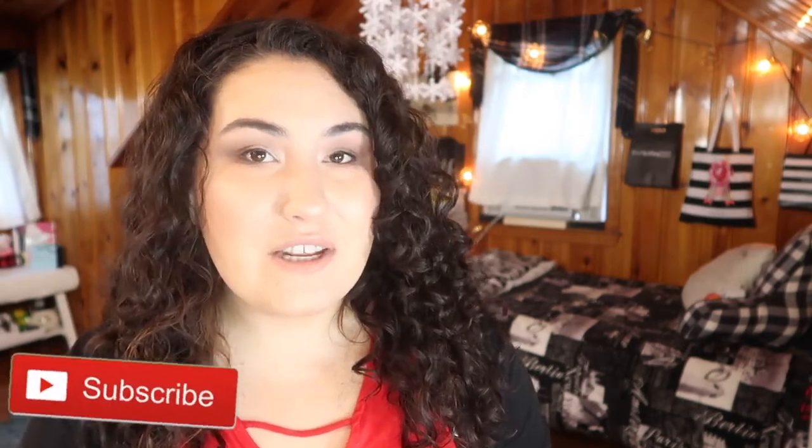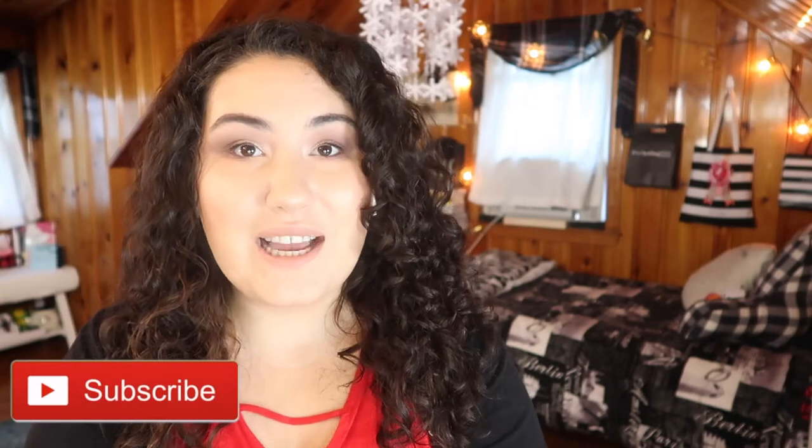Before we jump in, don't forget to give this video a thumbs up if you like my content, and if you want to see the rest of my videos, don't forget to subscribe and hit the little bell icon so you're notified whenever I post a new video.